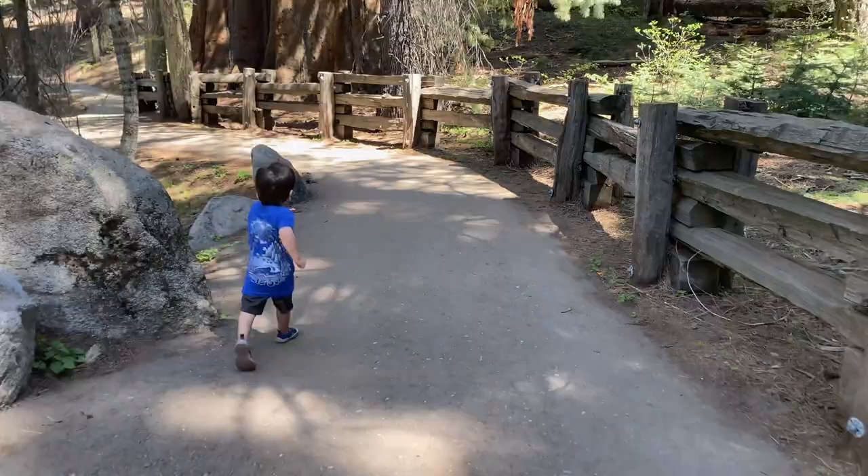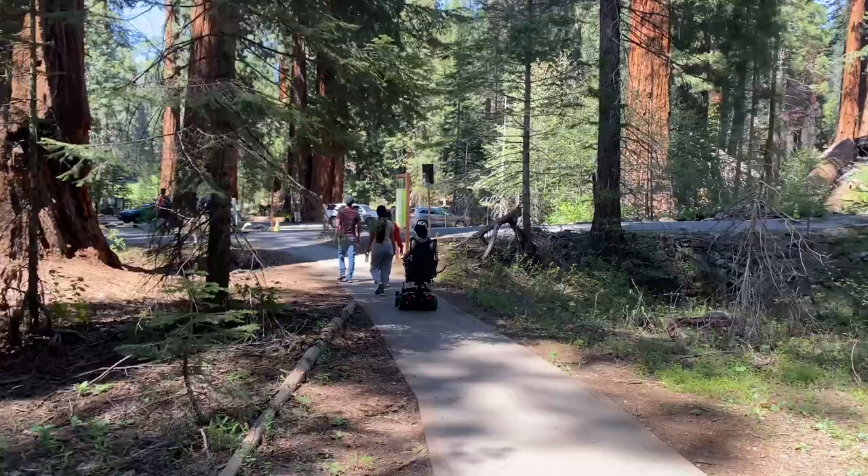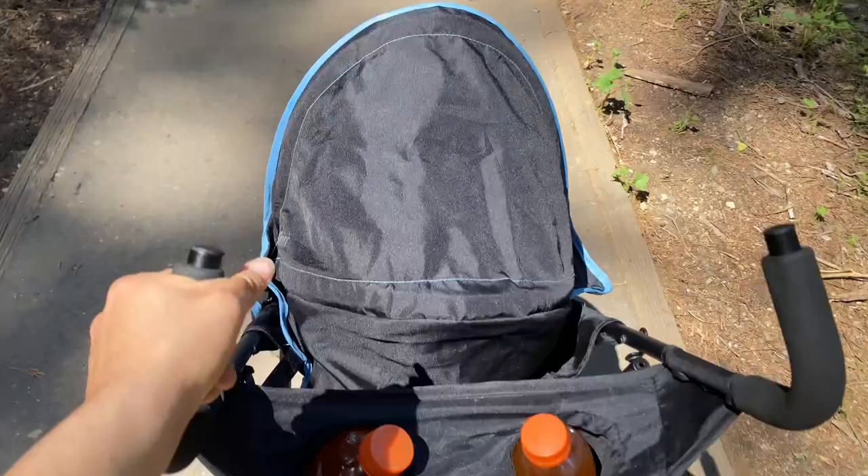We get here and we're taking the left turn for the big trees. It continues on and you can already see the big trees. We've got the stroller and we're eating some snacks.